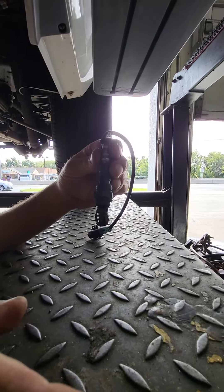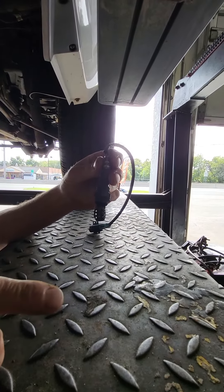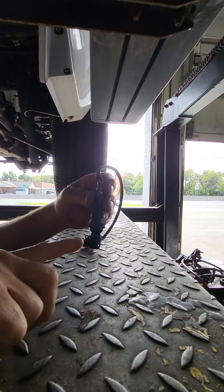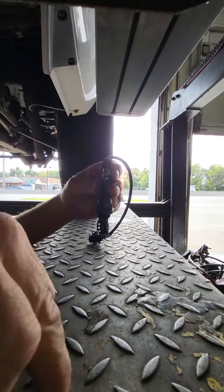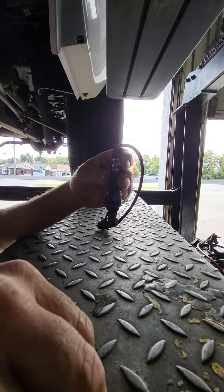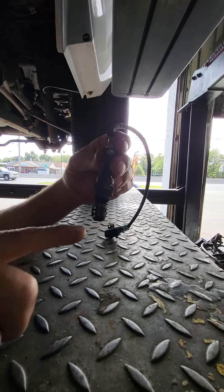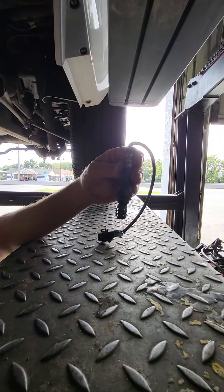So what happens is when the timing is too far retarded, it's burning in the exhaust stream. Too far retarded means the flame is not inside the combustion chamber longer than it needs to be — it's now burning in the exhaust. And this is exactly why this O2 sensor would melt like that. It's under a constant flame from the timing being off.